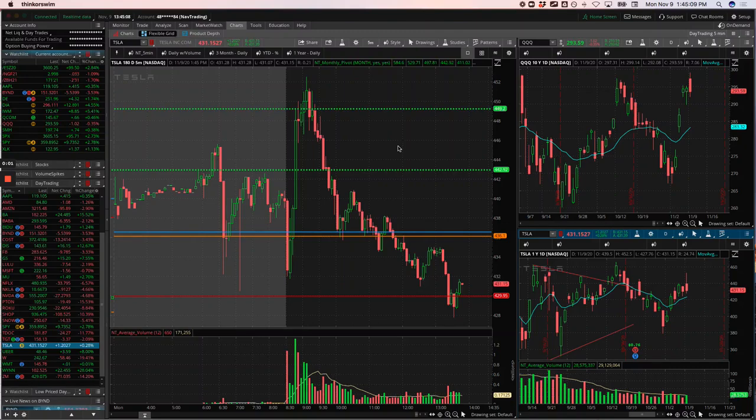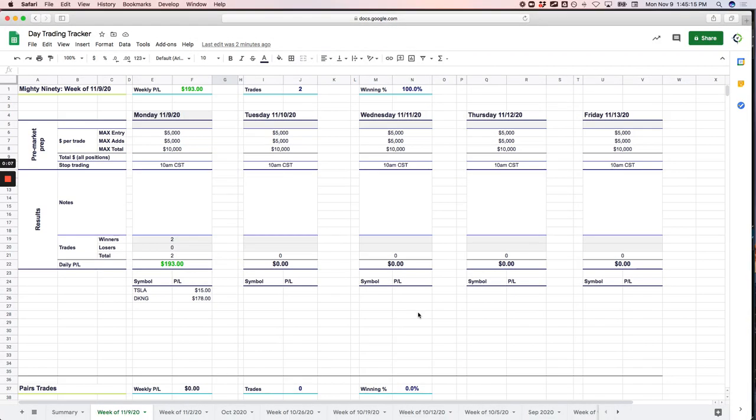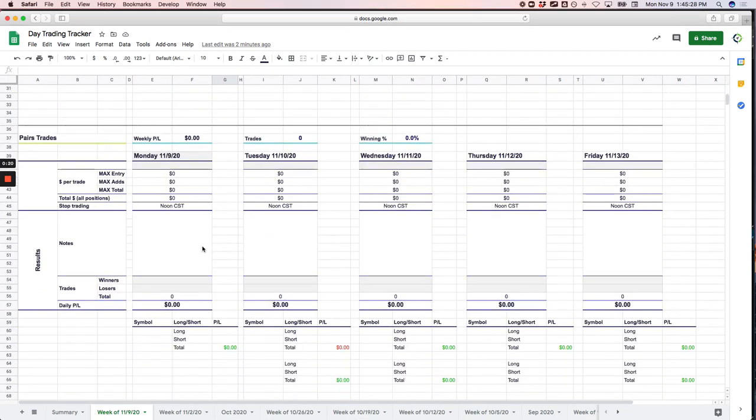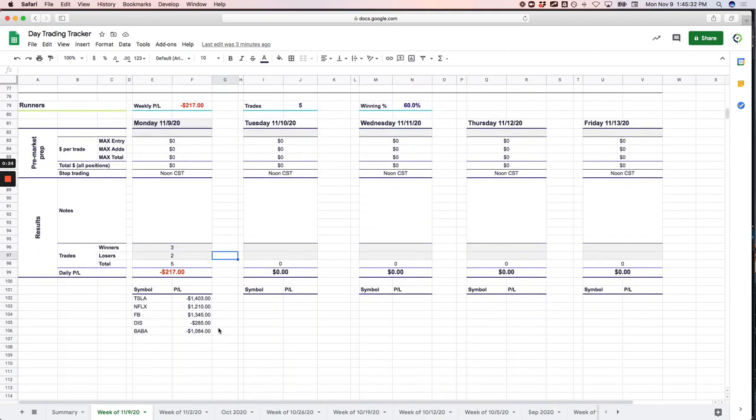Hey everyone, welcome to today's day trading recap. Today's Monday, November 9th. Starting the week slightly in the red, minus $24 on the day. The good news is on the Mighty 90 strategy I had two winners, no losers, plus $193. The bad news is I let some runners run the wrong way too long. You can see I have a minus $1,400 in Tesla and minus $1,084 in Baba.